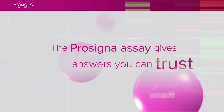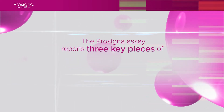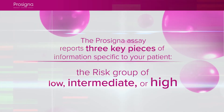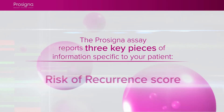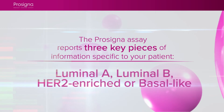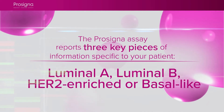Choosing which therapy is the right path is a complex process. The ProCigna assay reports three key pieces of information specific to your patient: the risk group of low, intermediate, or high; the risk of recurrence score; and the intrinsic subtype of luminal A, luminal B, HER2-enriched, or basal-like.